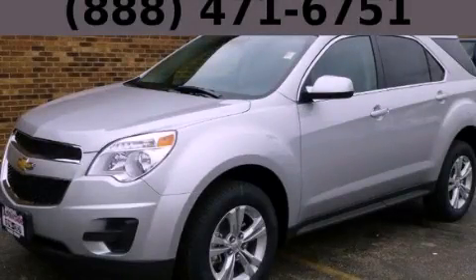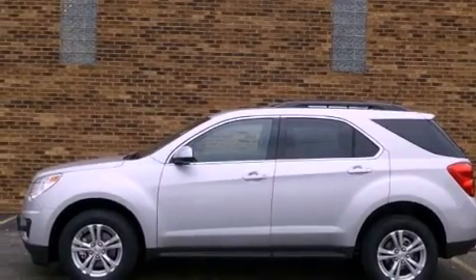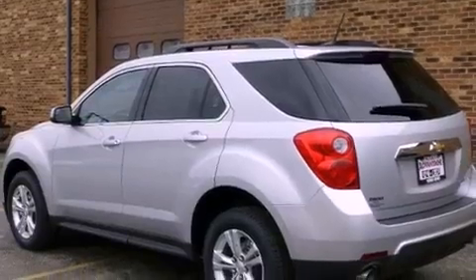This is a brand new 2013 Chevrolet Equinox, a car-like ride in space like an SUV. It has a 3.6-liter six-cylinder engine and an automatic transmission.